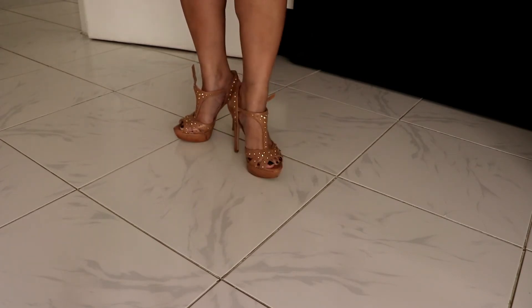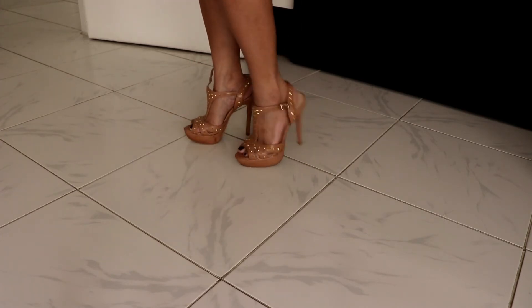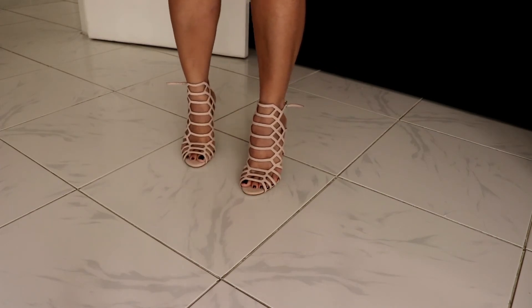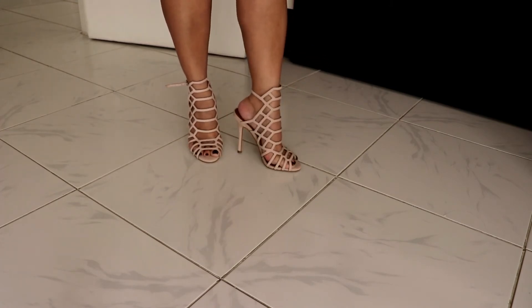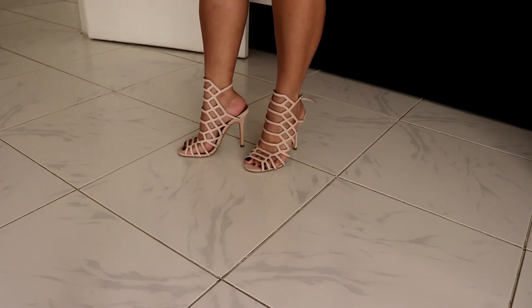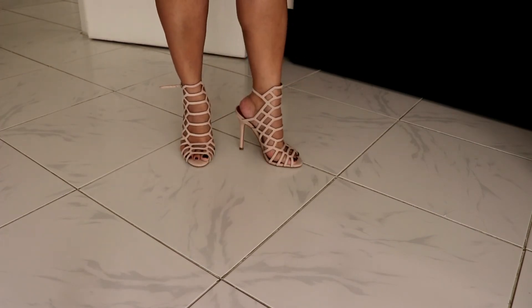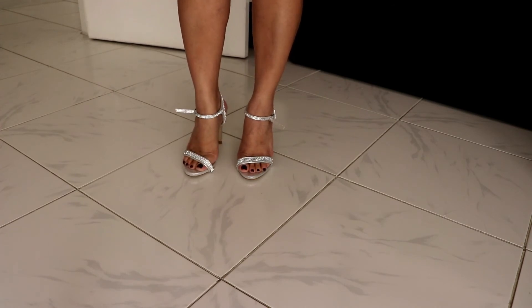That one has studs on it — I really love it to be honest. The next one guys is from Steve Madden. I bought this one because it was very in trend. I don't know why I rarely use it — I think because it's not so comfortable, just okay. But it was so trendy at the time so I bought it.